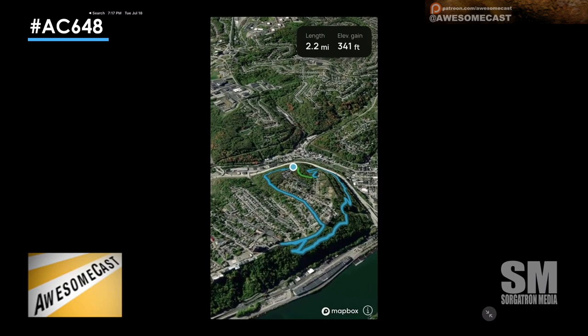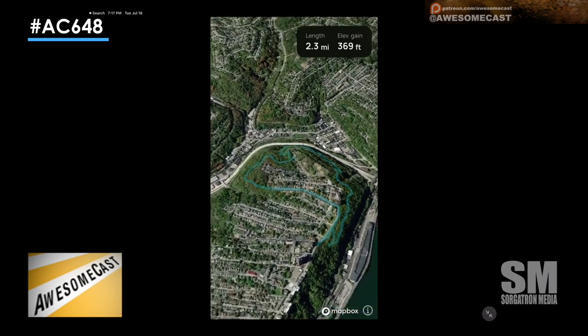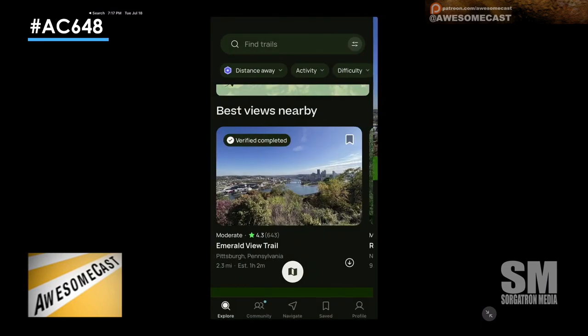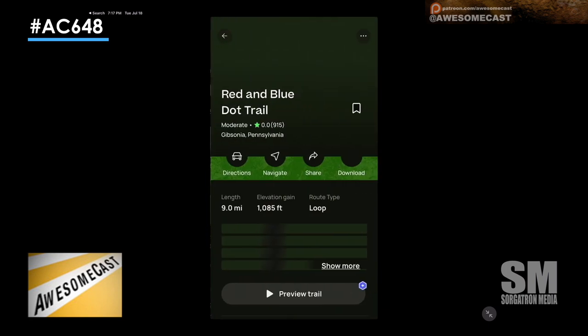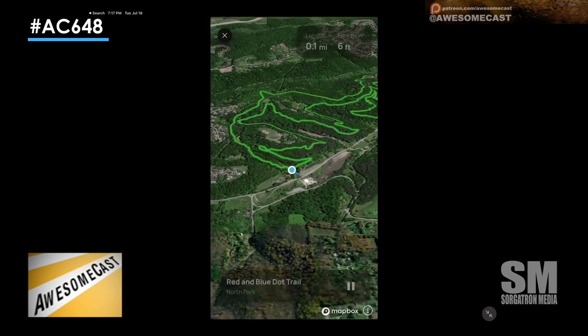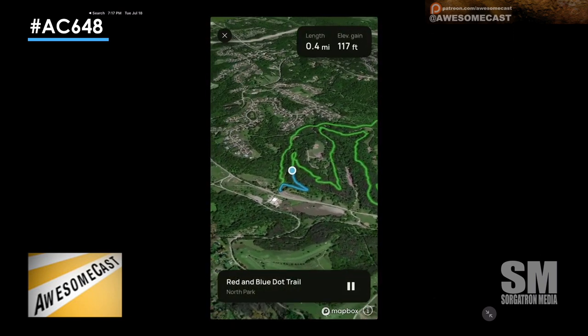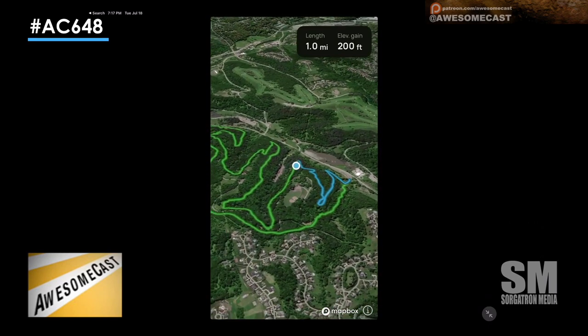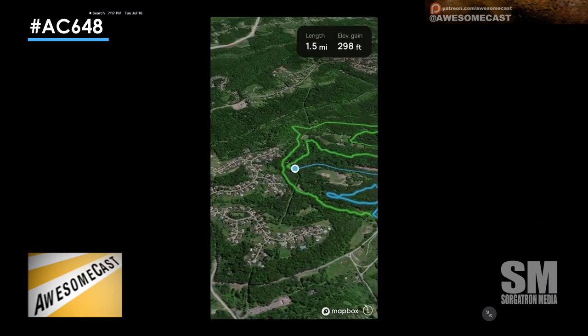It's taking a dot over and showing you the length and elevation gain and everything as you go through it. That is very, very cool. And that would be really helpful a lot of times. It opens up, you look at it, and then it just kind of rolls you through it.